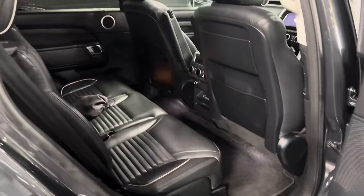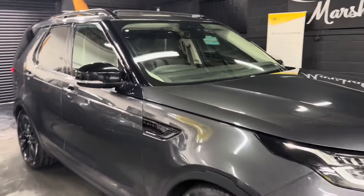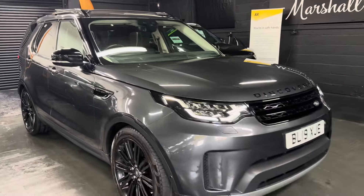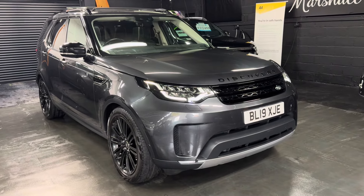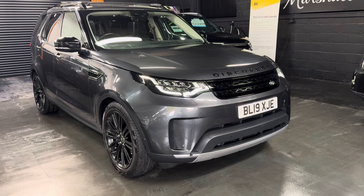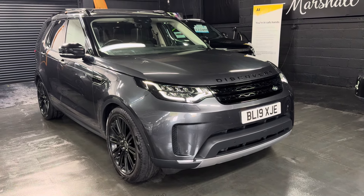Really nice and clean and tidy in the back there. Hopefully this video along with the 30-plus pictures will give you good insight into the overall condition. If you require any further information or would like to inquire about financing, purchasing, or booking an appointment to view it, please feel free to call the office on 01922 458 222, or drop us an email at sales@marshallandstudmotors.co.uk.